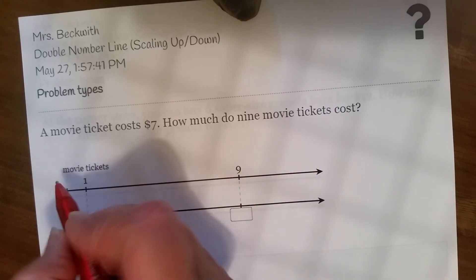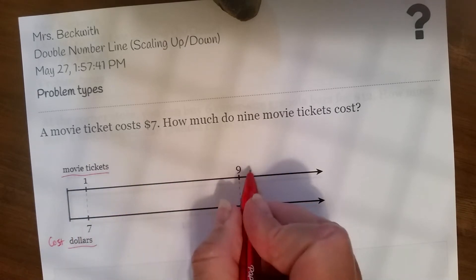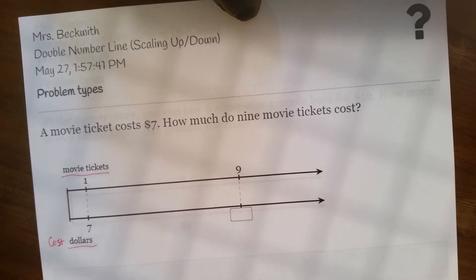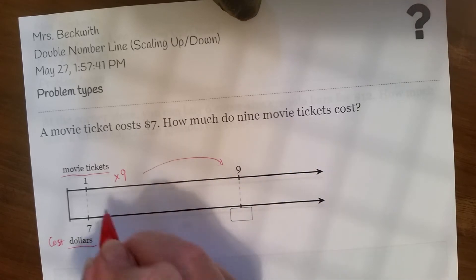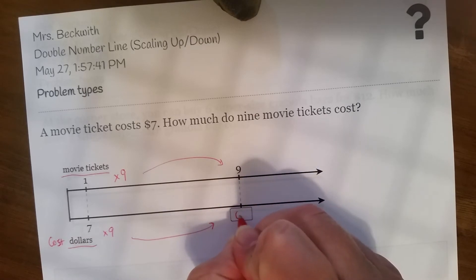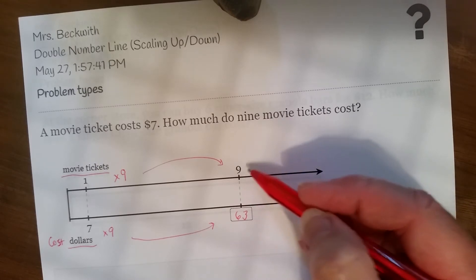Okay, well, let's check this out. Here we have movie tickets and then the cost in dollars. So one of them costs $7. How much do 9 cost? Notice that instead of counting up like we did before — which we could do — I think it's going to be a lot quicker to multiply. What times 1 gives us 9? That would be 9. So I have to take 7 times 9, and that will give me that answer. 7 times 9 is 63. So 9 tickets would cost $63.